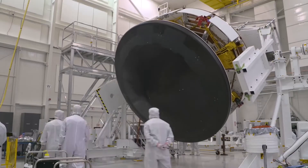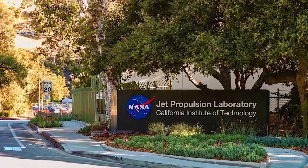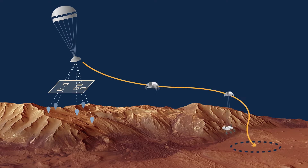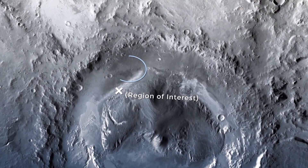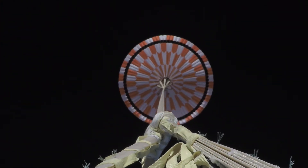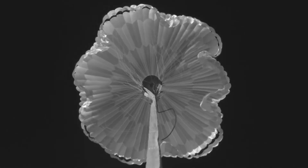These upgrades will kick in before the rover ever touches the surface of Mars. NASA's Jet Propulsion Laboratory, which is developing and managing the mission, is developing a new landing technology called Terrain Relative Navigation. As the mission hardware approaches the Martian surface, it will use a computer to compare the landscape with preloaded terrain maps, guiding the descent to a safe landing site. A related feature, known as a range trigger, will use location and velocity to determine when to open the spacecraft parachute, narrowing the landing ellipse by more than half.